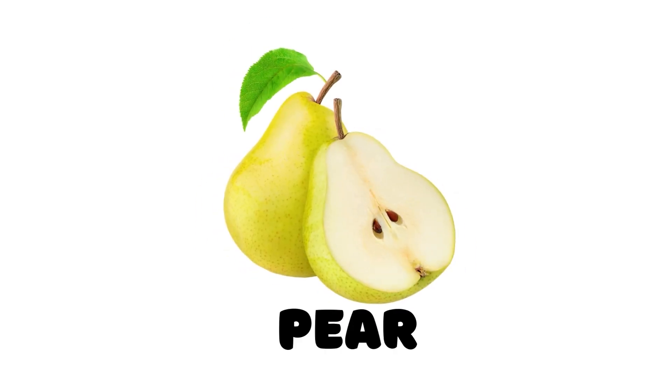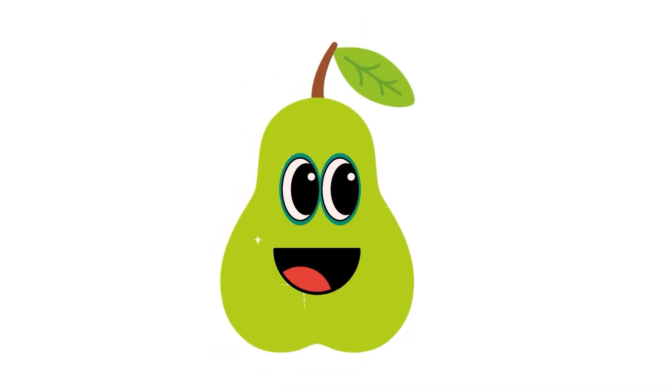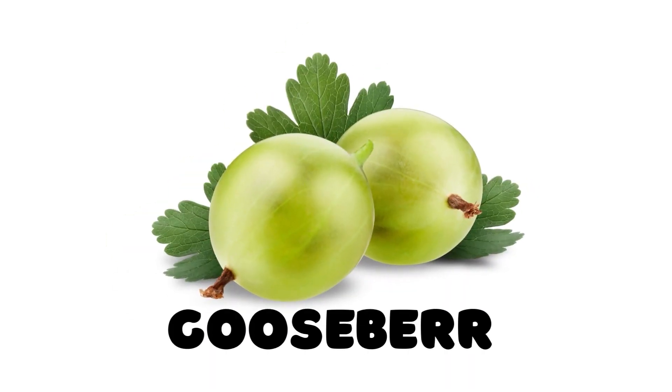Peel, this is a peel. Gooseberry, this is a gooseberry.